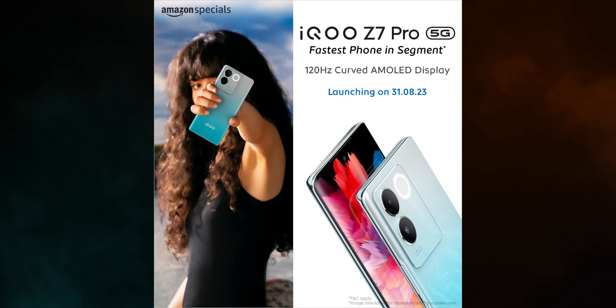In September, we will launch the iPhone 15 series. In September, we will also launch the iQOO Z7 Pro.